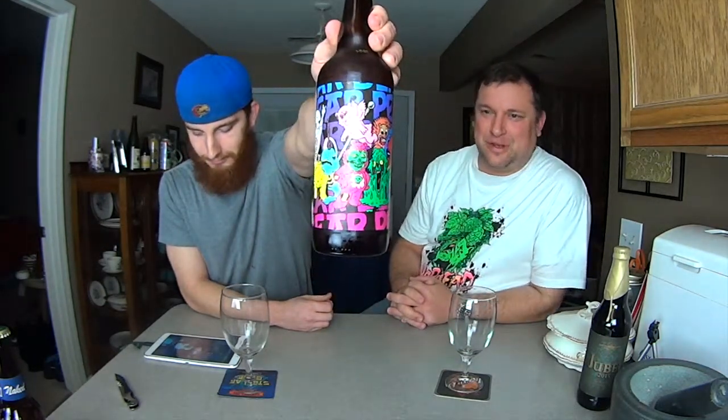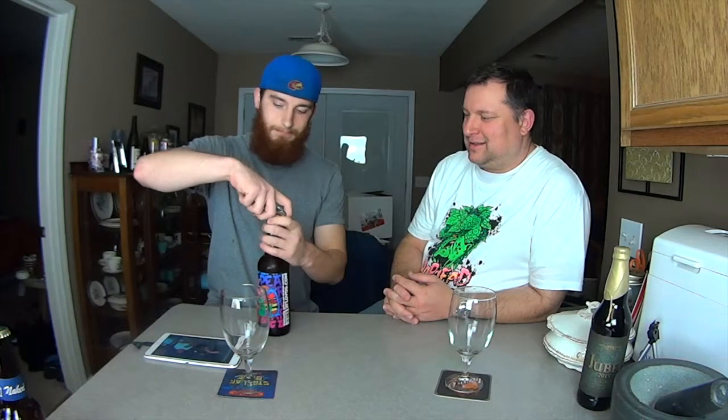I know a lot of people think Three Floyds can be overrated, but they don't know anything in my opinion. Sorry. Never had a bad beer from them. Have I had some that maybe are overrated? Maybe. Yeah, I have. Not too many, considering the depth of their repertoire.